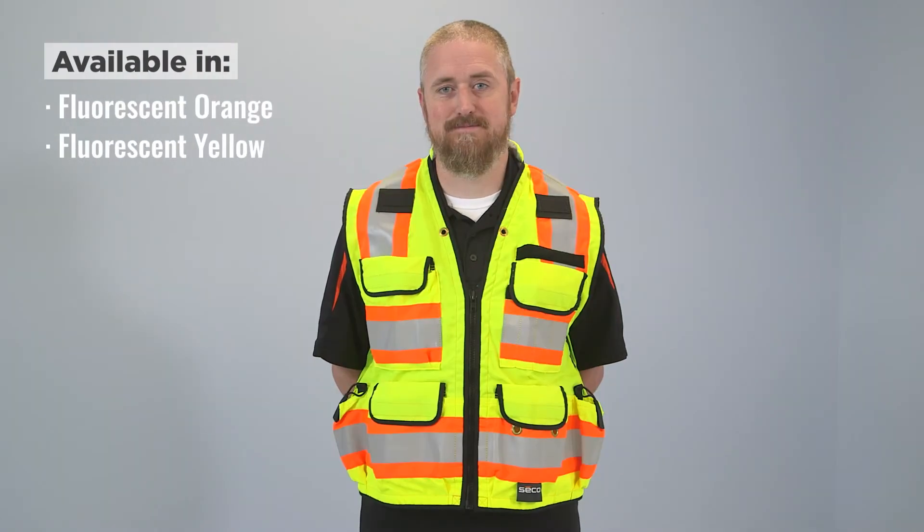At Engineer Supply, you'll find a large selection of Class 2 and Class 3 safety vests. One of our most popular models is the SECO 8265 Class 2 all-temperature safety vest. It was developed in conjunction with land surveyors from the California Department of Transportation. This vest comes in two colors: fluorescent orange and fluorescent yellow.